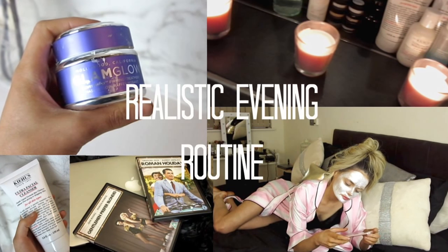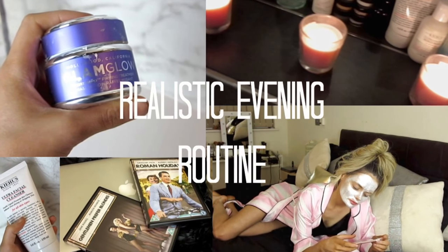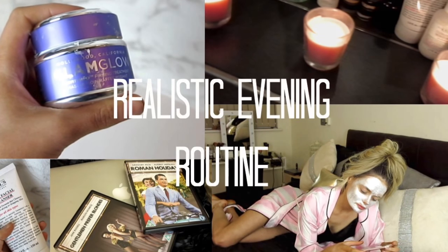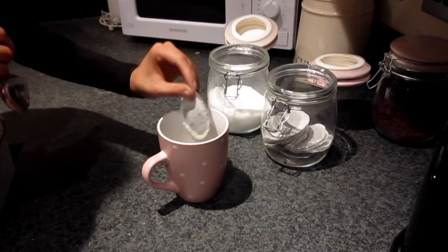Hello my lovelies and welcome back to my channel, and if you're new here, welcome! This is my realistic evening routine. The first thing I do when I come home in the evening is make myself a cup of tea.